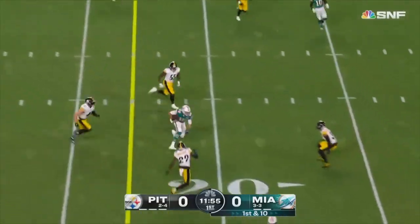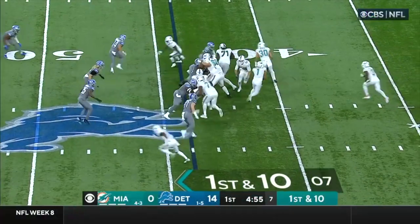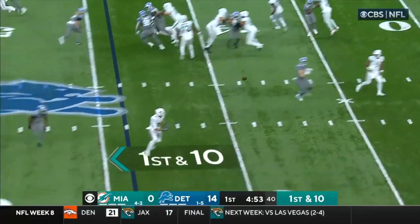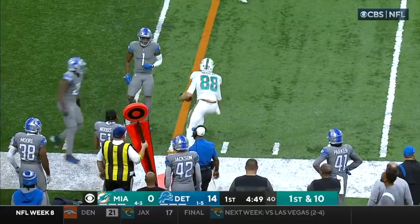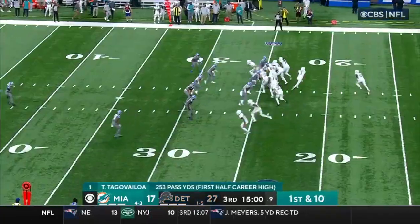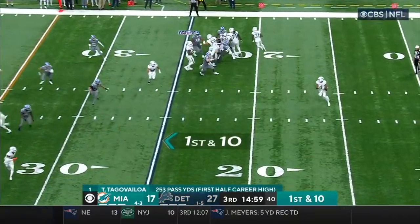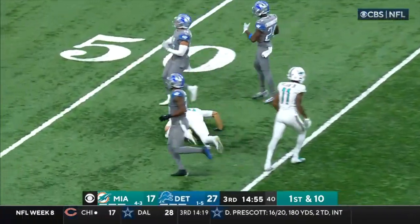Mostert in motion, blocks. Tua throws to Gusecki, Mike Gusecki the tight end. Tua gets rid of it quickly to Mike Gusecki, and once again Will Harris makes the tackle. Throwing on first down. Tua on the move, has Gusecki out to the 45-yard line.